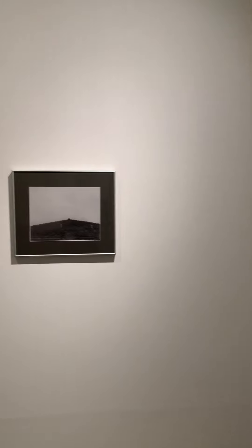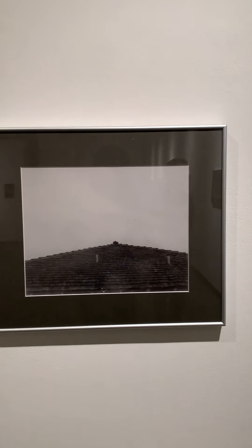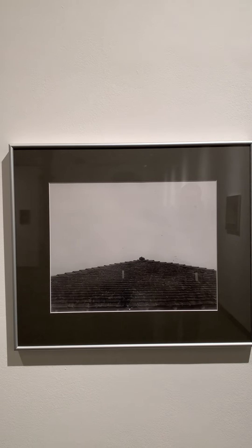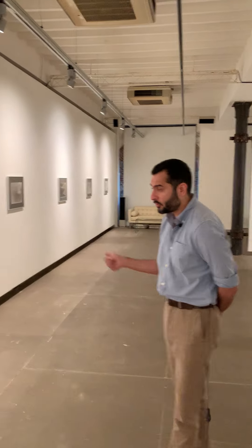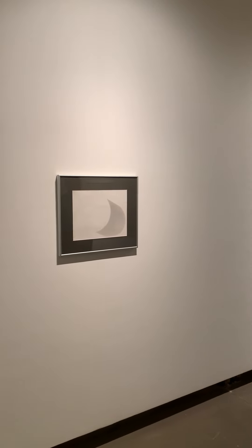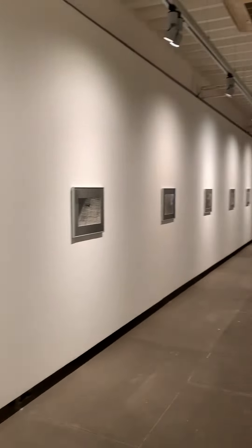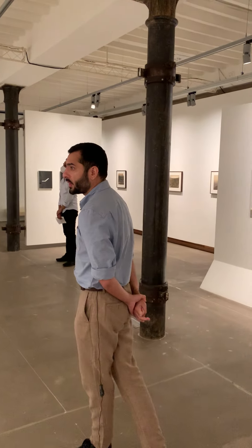We've tried to be as faithful as possible to Mohammadi's original framing. These metallic frames and slightly grey mounts are very similar to the ones she used in her own lifetime for the photographs she made. She didn't display them publicly, but in private collections and her own collection, this is pretty much how they looked.